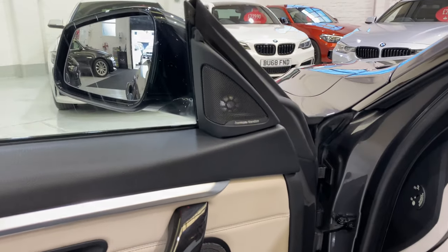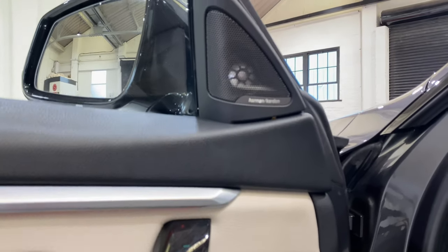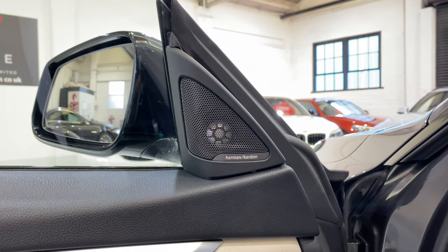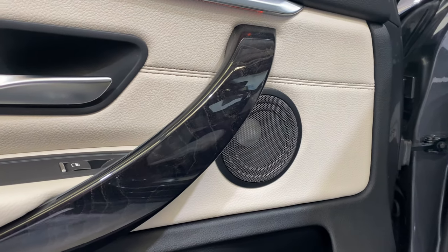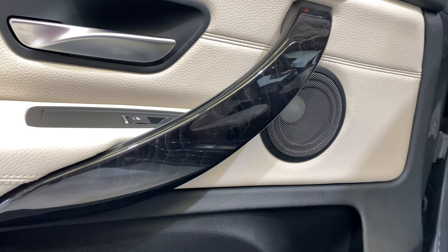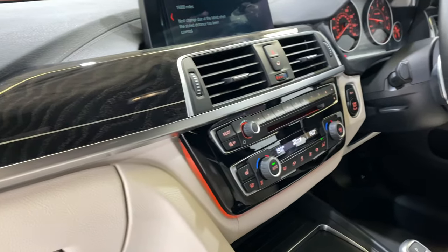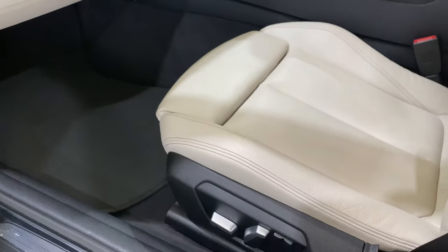We've got the Harman Kardon sound system, with speakers up there and also down in the door. We've got the fine line Amphersite wood inlay, and up on the top here it's got a lovely metal inlay running through it. Interior lighting as well, and electric seats.